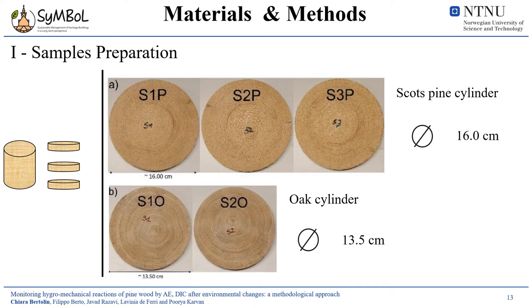Here you see images of the three Scots pine slices with diameter of 16 cm, and of two other tested slices made of oak with a smaller diameter, which were also analyzed. However, in this presentation I will be focused on Scots pine only.